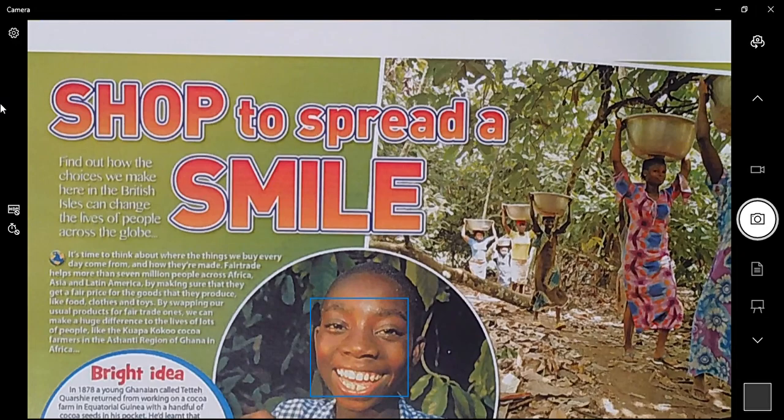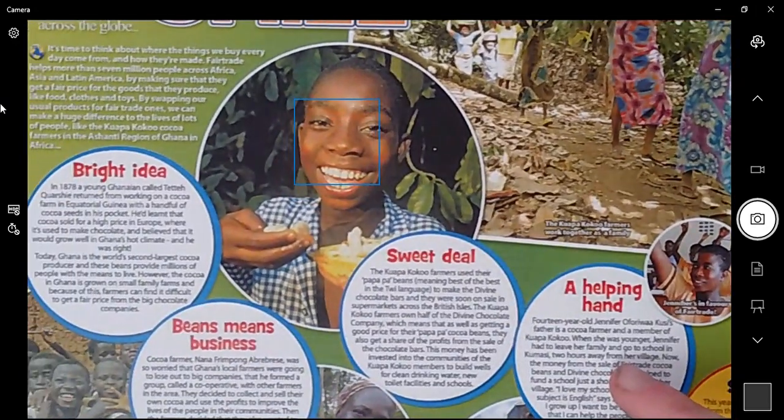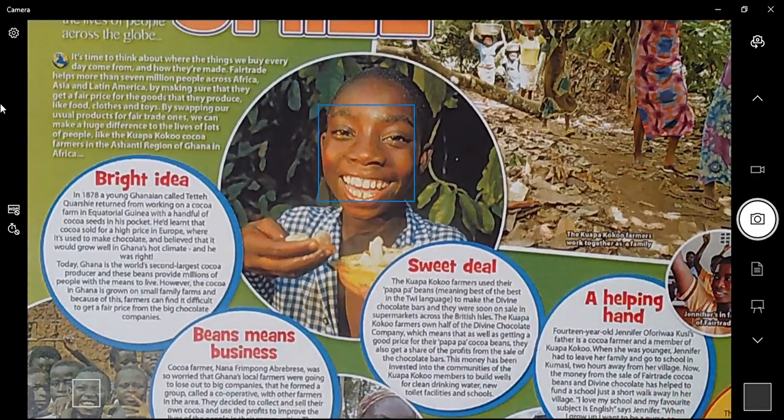So where did the idea come from? 'Bright Idea': in 1878, a young man called Tete Koreshi returned from working on a cocoa farm in Equatorial Guinea with a handful of cocoa seeds in his pocket. He'd learned that cocoa sold for a high price in Europe where it's used to make chocolate, and believed that it would grow well in Ghana's hot climate — and he was right. Today Ghana is the world's largest cocoa producer and these beans provide millions of people with the means to live. However, the cocoa in Ghana is grown on small family farms, and because of this farmers can find it difficult to get a fair price from the big chocolate companies.